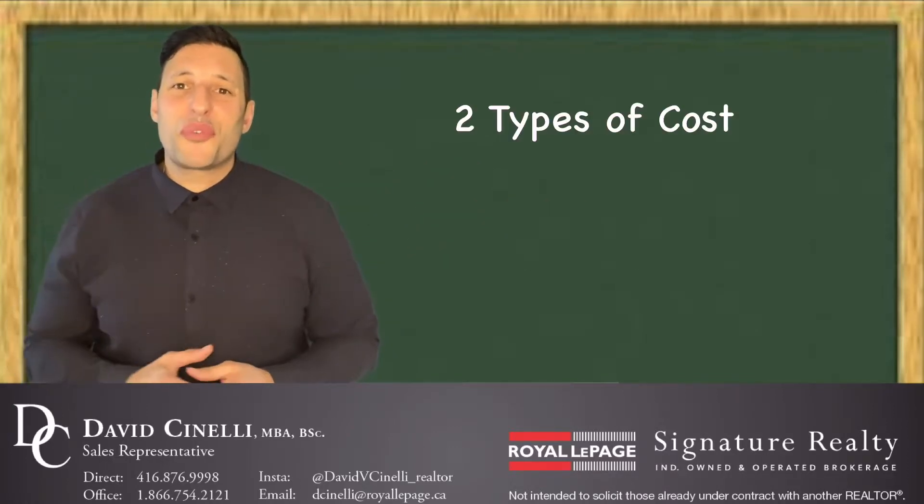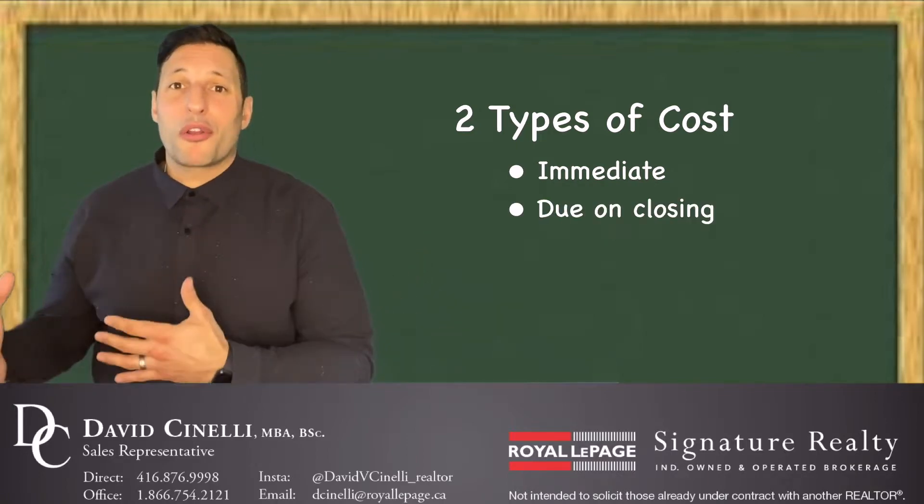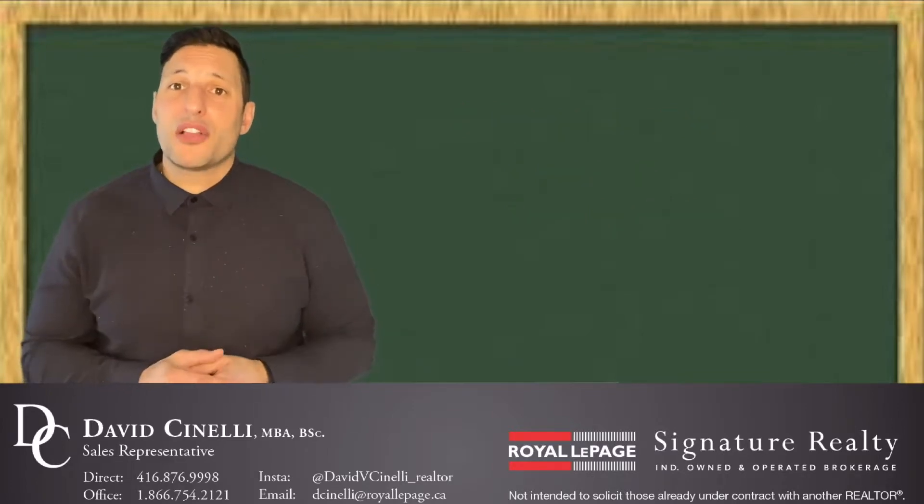There are essentially two different types of costs. There's more of the immediate costs, and there's also costs which are due upon closing. Today's topic, we're just going to talk about the more immediate costs.